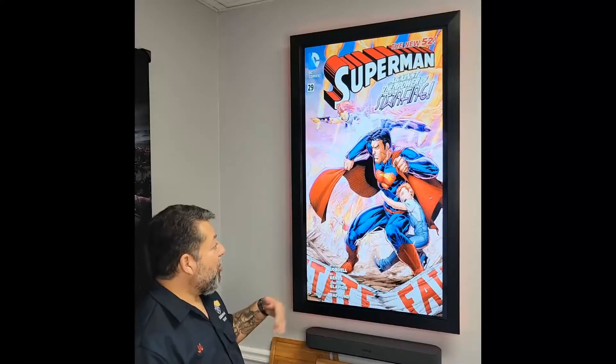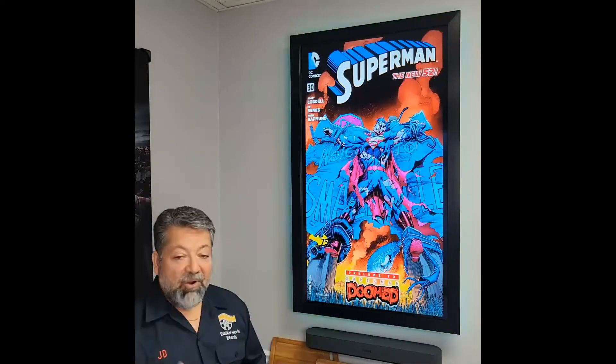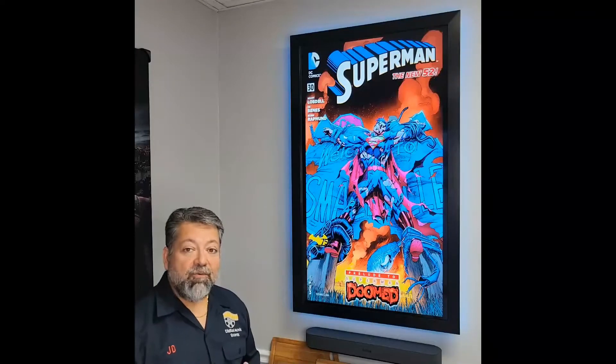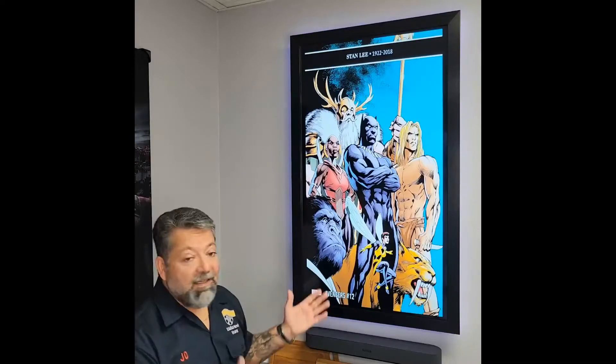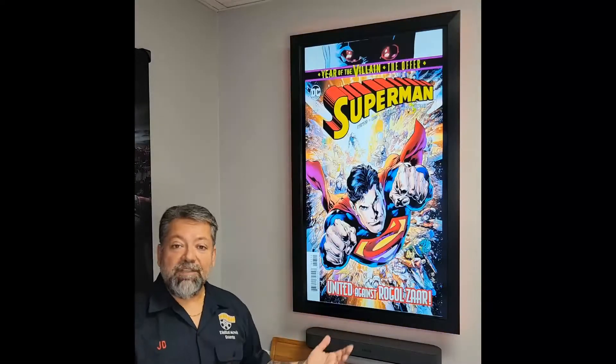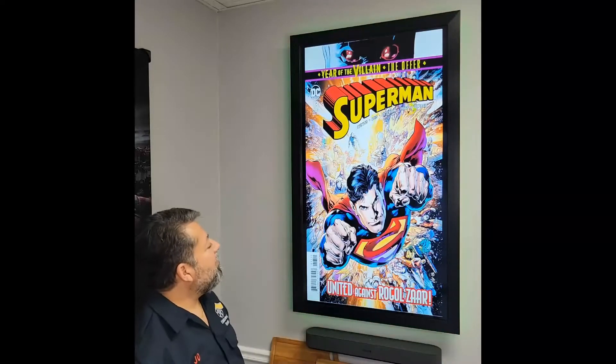Some of these are 60, 70 years old, and they had a lot of bad blurriness. They weren't the resolution that we wanted them to be. They just didn't look good on their own, especially when blown up to a size like these Ultimate Movie Boards are, which is a 55-inch screen. But running through that software — wow, they are amazing.